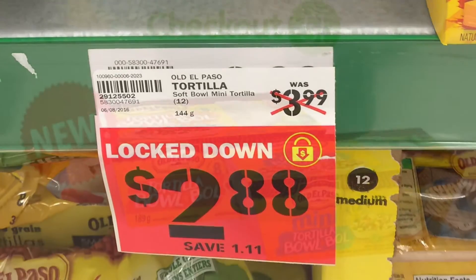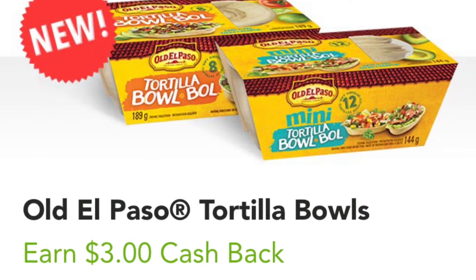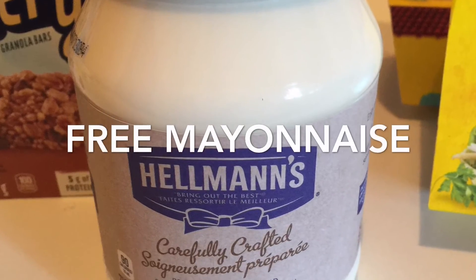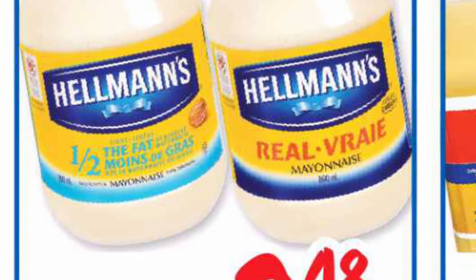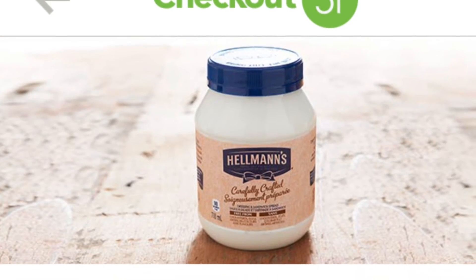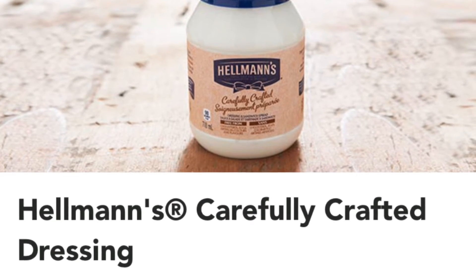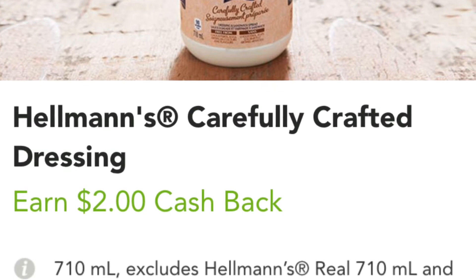I claimed $3 cash back for the taco bowls on Checkout 51. The mayonnaise was free basically because of the overage on my other products. The Hellman's was on sale at the Real Canadian Superstore for $3.48. I price matched, used a $1 tear pad coupon that I forgot to show, and then also claimed $2 cash back on Checkout 51.